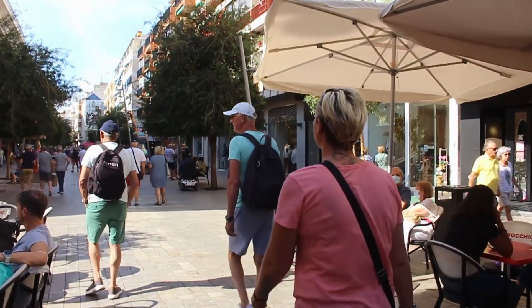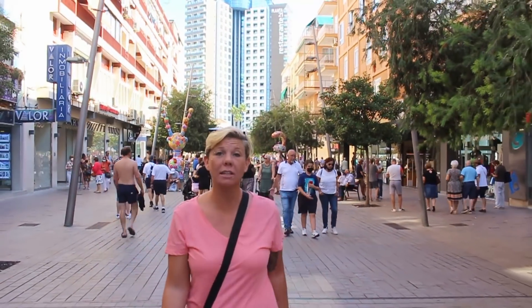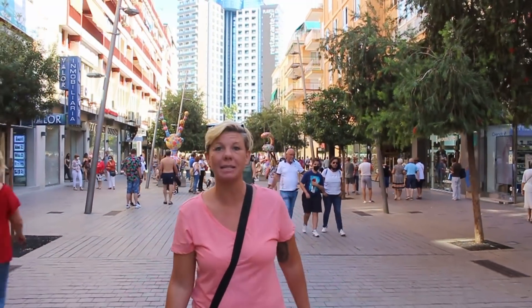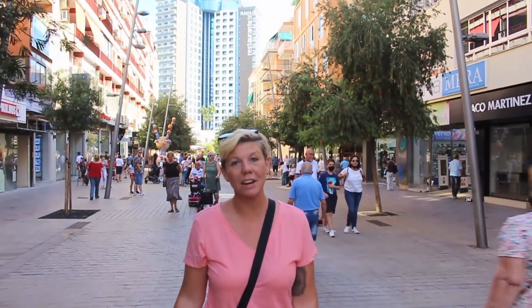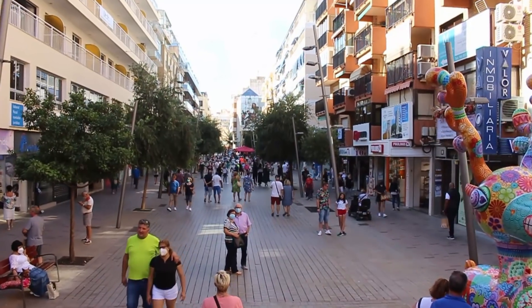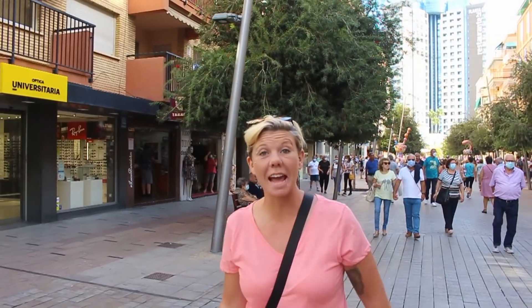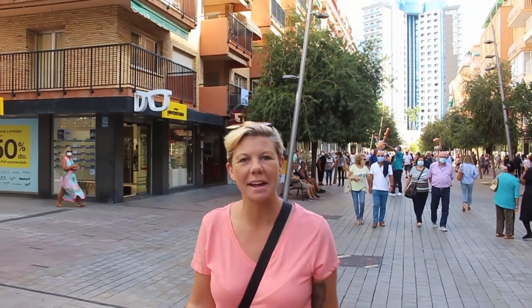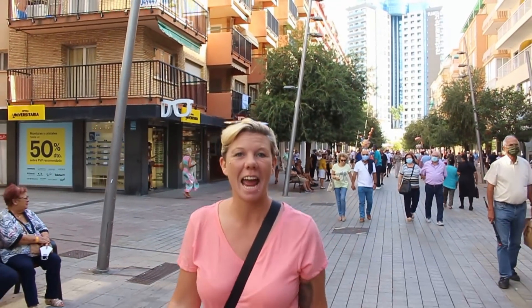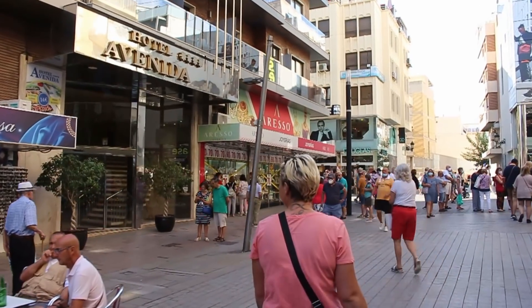It's been crazy busy this weekend in Benidorm — what we'd call a bank holiday weekend. Saturday the 9th of October was the Day of the Valencia Region, a public holiday in this area, and Tuesday the 12th of October is the National Day of Spain, a public holiday throughout the country. Some parts of Spain also throw in the Monday, so Benidorm has been heaving with many Spaniards choosing to enjoy their time off.